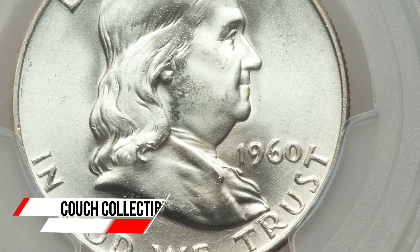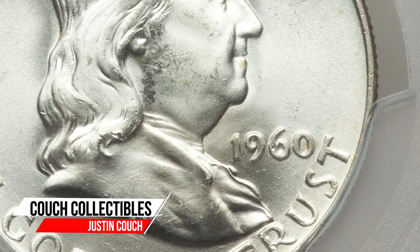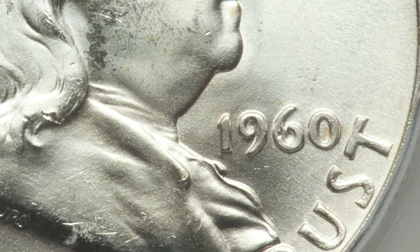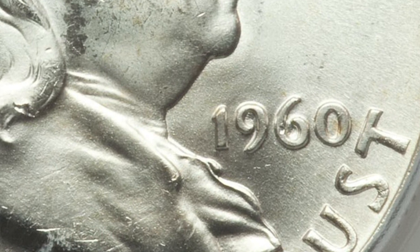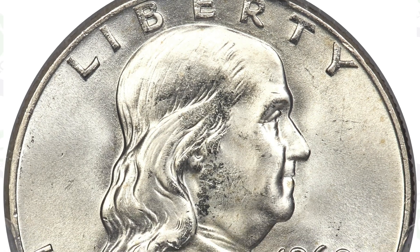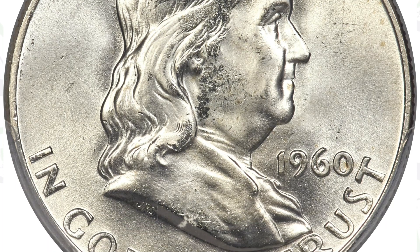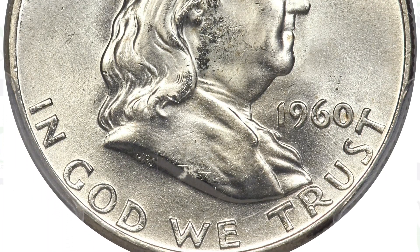Do you have a rare silver half dollar coin? Today we are looking at 1960 Franklin half dollars that are worth a lot of money. This first coin here sold for over $3,800. It is graded by PCGS at a mint state 66 plus with full bell lines.